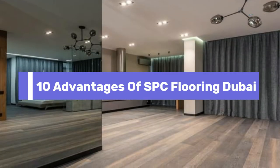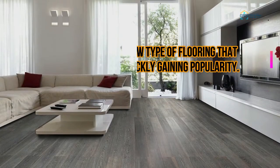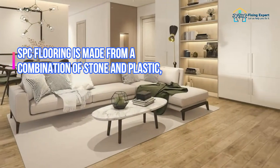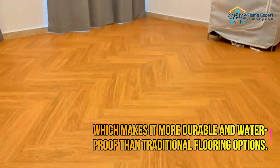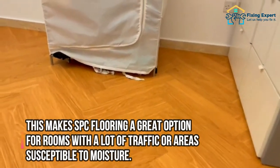10 Advantages of SPC Flooring Dubai. SPC Flooring, also known as Stone Plastic Composite Flooring, is a new type of flooring that is quickly gaining popularity. SPC flooring is made from a combination of stone and plastic, which makes it more durable and waterproof than traditional flooring options. This makes SPC flooring a great option for rooms with a lot of traffic or areas susceptible to moisture.